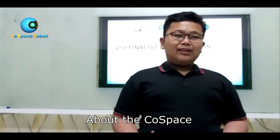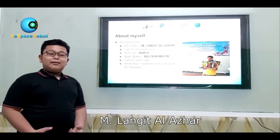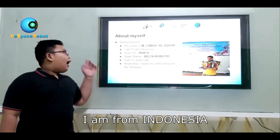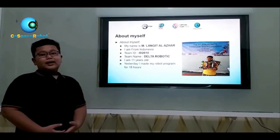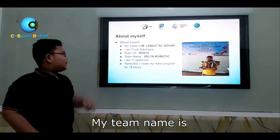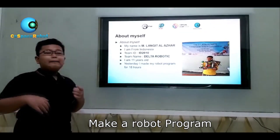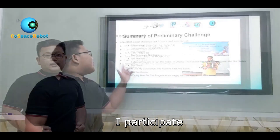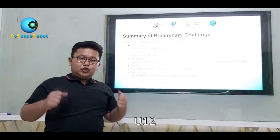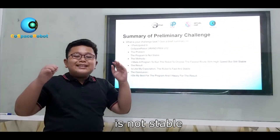Now I'll present about the Ghostbiz robot fabrics. I will tell about myself. My name is Eflangit Alazar, or you can just call me Al. I'm from Indonesia, the beautiful country. My new ID is ID2010 and my new name is Feltro Robotics. I'm 11 years old. Yesterday, I made my robot program for 18 hours. I've participated in Ghostbiz robot graphics on YouTube. The problem with my program is that the program is not stable.